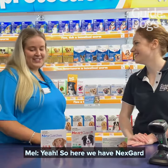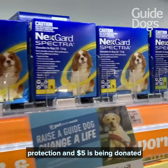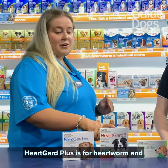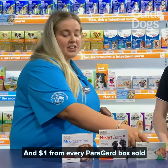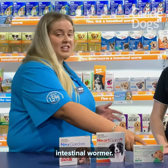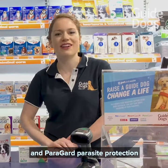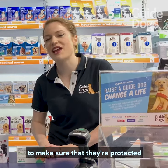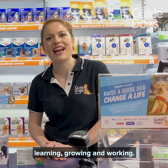And what have we got here? So here we have NexGuard, which is your Flea, Tick, and Mite protection, and $5 has been donated from every box sold. HeartGuard Plus is for heartworm and intestinal worms and $3 has been donated for every box sold. And $1 from every Paraguard box sold, which is a broad-spectrum intestinal wormer. NexGuard, HeartGuard Plus, and Paraguard parasite protection are all used in our guide dogs in training and our working guide dogs to make sure that they're protected from parasites when they're learning, growing, and working.